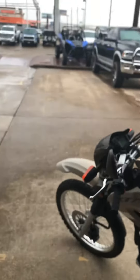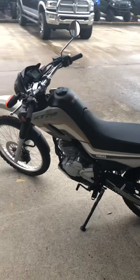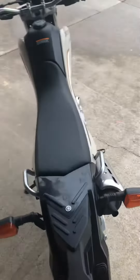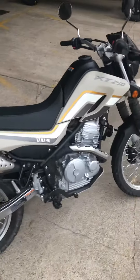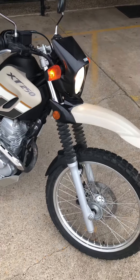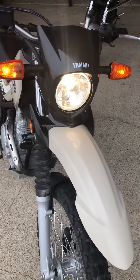It's ready to ride on trails, maybe on the street around your neighborhood, or maybe even on the beach. Come get your new XT250 here at Wild West Motorplex. 281-392-8852. Thanks for watching guys — as always, we appreciate you and we'll see you next time.